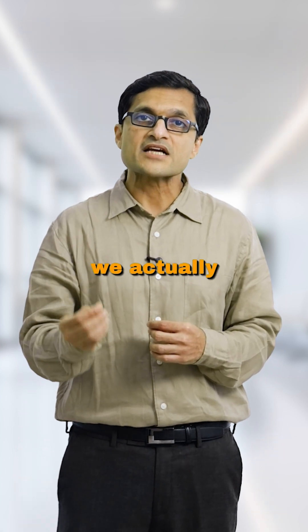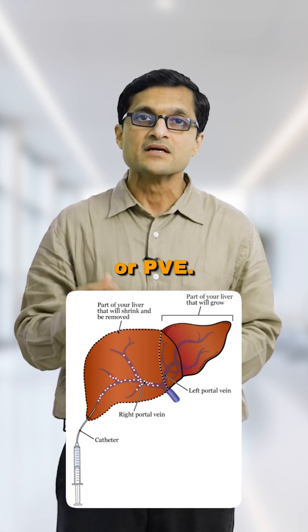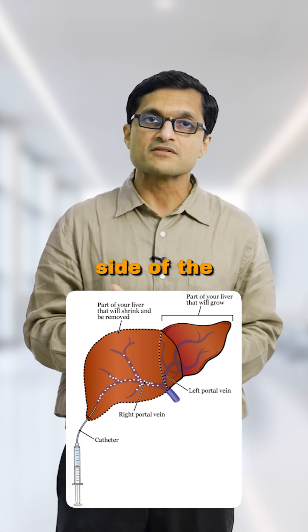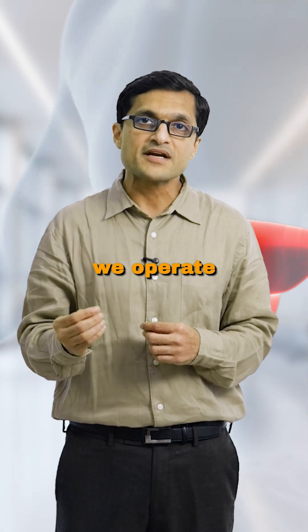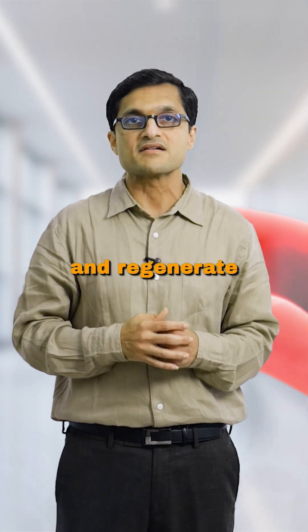In some cases, if the FLR is too small, we do something called portal vein embolization, or PVE — a special procedure where we block the flow to the tumor-bearing side of the liver, forcing the healthy liver to grow before surgery. All of this ensures that when we operate, your liver has enough reserve to function, heal, and regenerate after surgery.